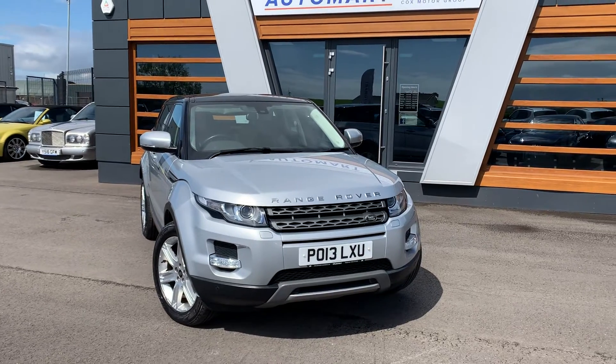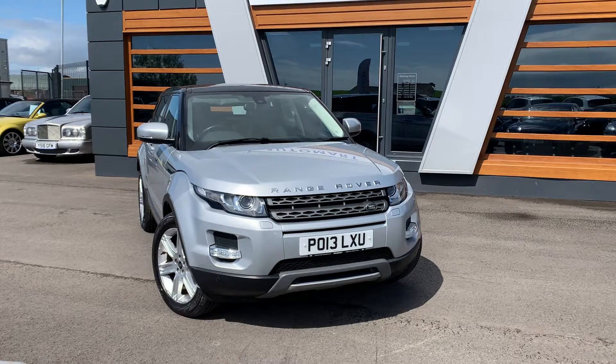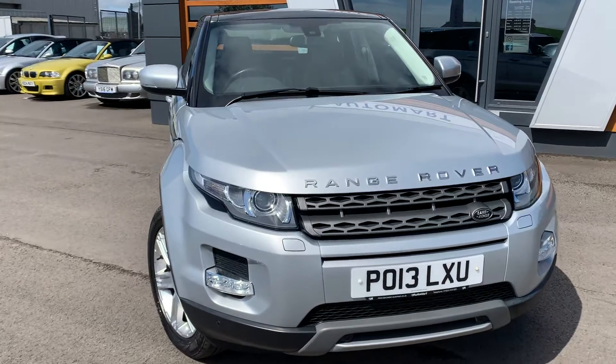Today we are looking at the 2013 Land Rover Range Rover Evoque. It's the Pure T edition, 2.2 diesel, 6-speed auto in silver.